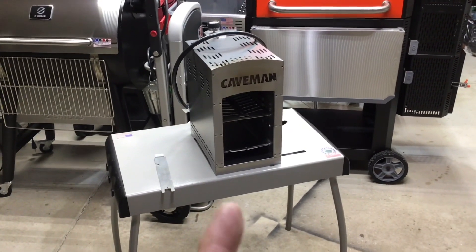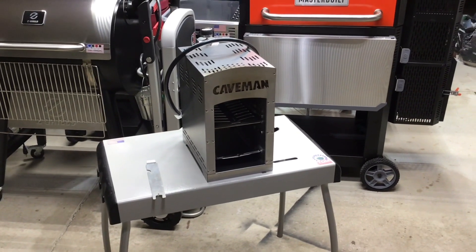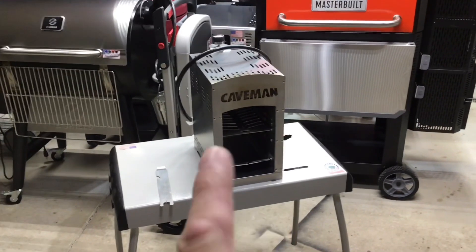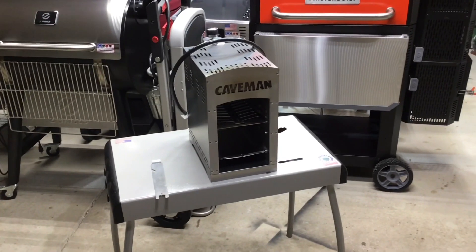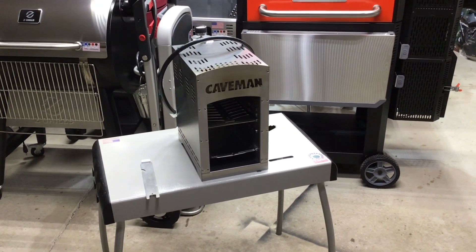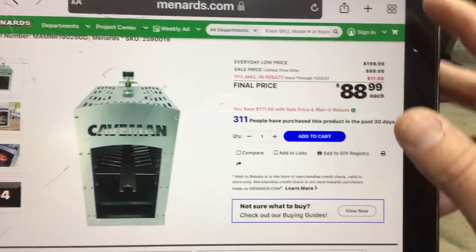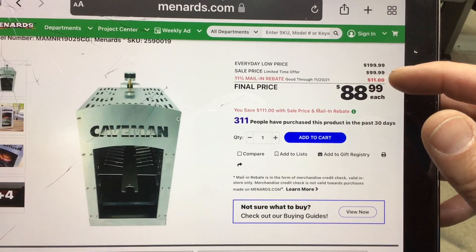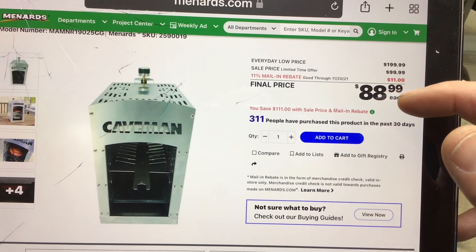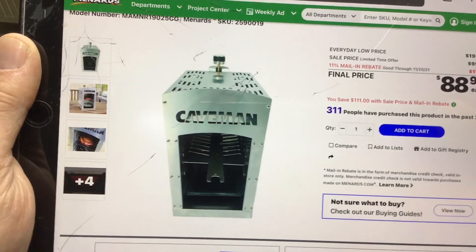They have an infrared cooker that's stainless steel. I've had this one for almost two years now and it works — it's phenomenally crazy how hot this gets. Let's take a look at it online. This thing was originally 200 bucks, got on sale for 99, and now they have an 11% mail-in rebate. So 88 bucks, basically 90 bucks in all reality. That is impressive, folks.